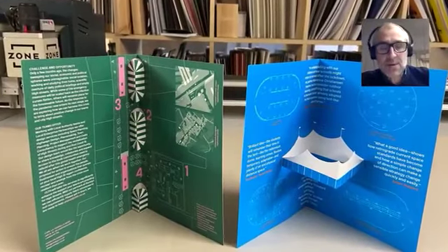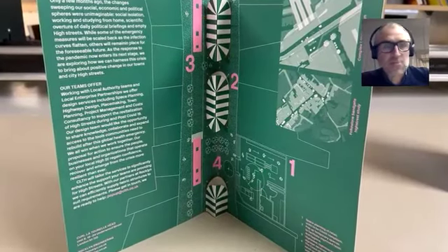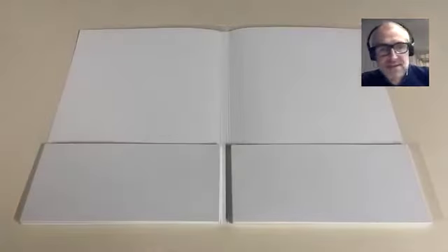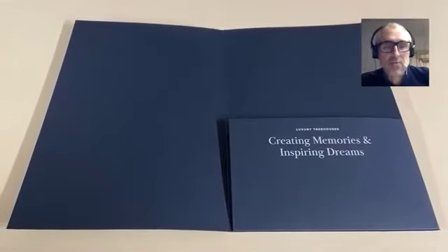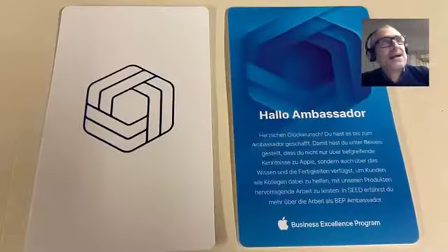Our company started 28 years ago. We originally got involved with final film, litho plates, and that sort of thing for the trade in general. As things moved on, we got involved with image setters and plate setters, and got involved with pre-press along the way.